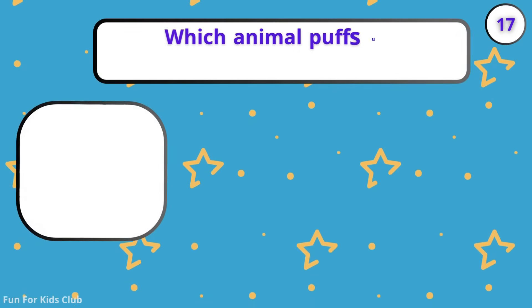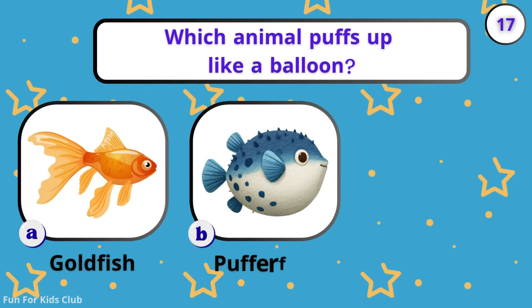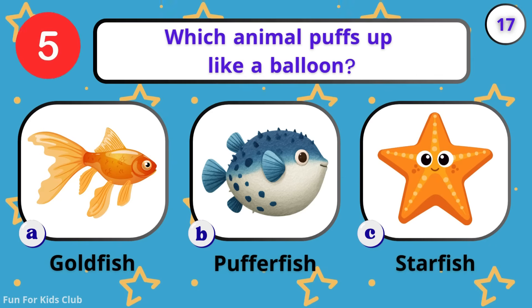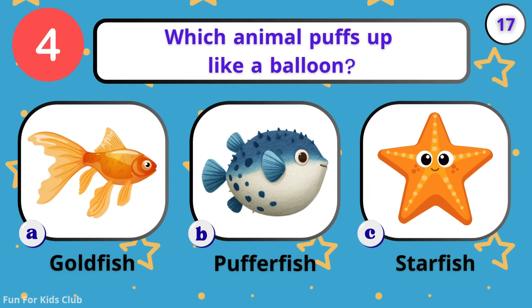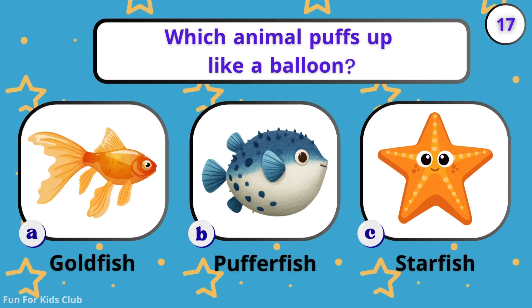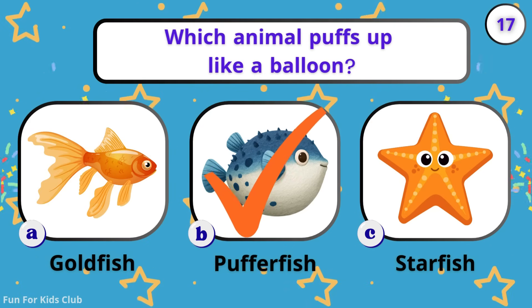Which animal puffs up like a balloon? Goldfish. Pufferfish. Starfish. Pop! When scared, it blows up like a balloon.